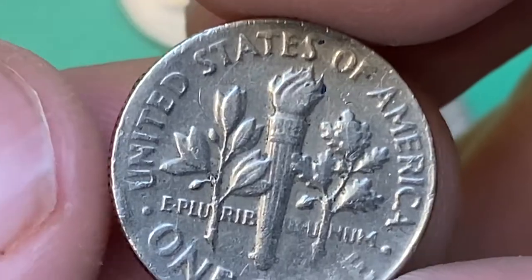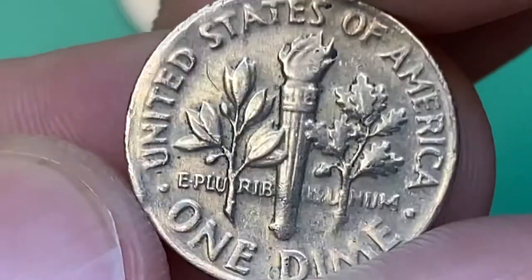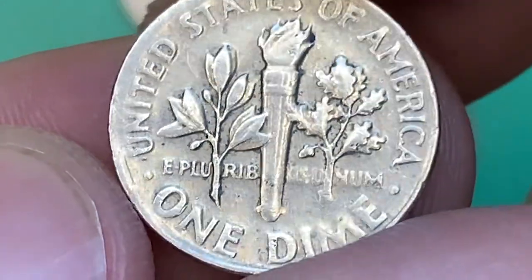One navy blue spot catches the eye. On the reverse side we see strong die fatigue — the strike is poor, with the lower bands of the torch completely flat. The upper parts of the 'E' and 'M' from the face value are dissolving into the fields.